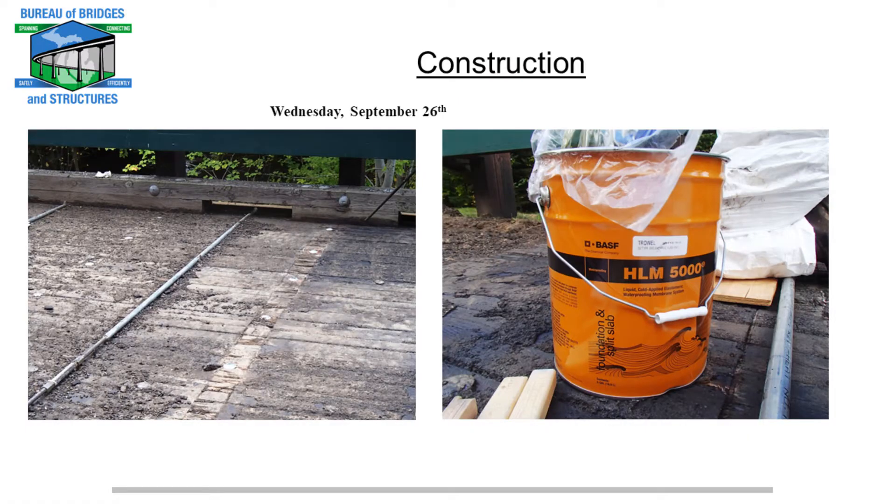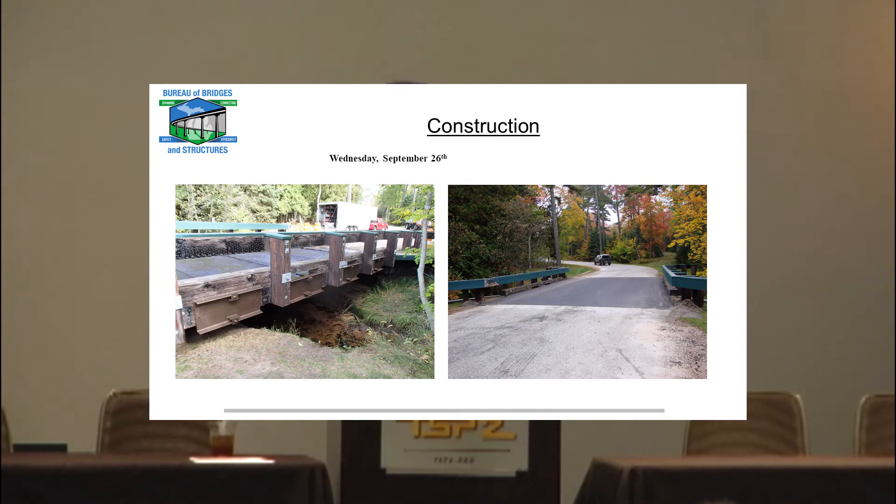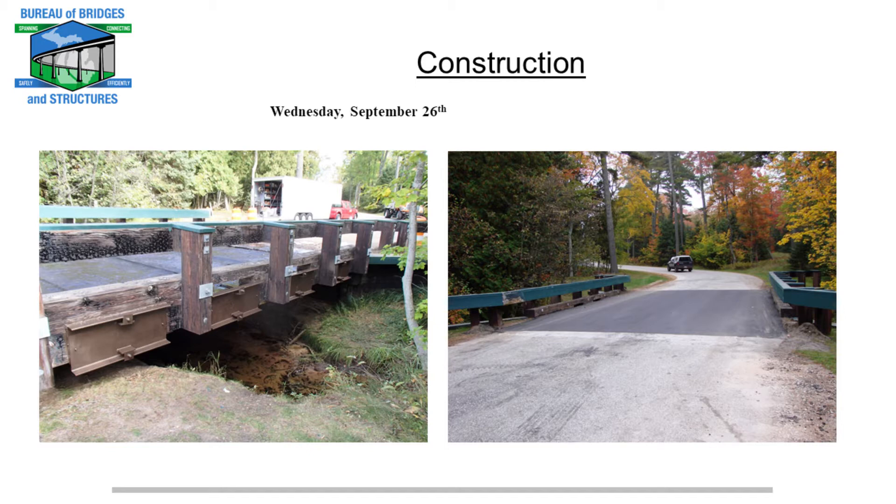Once we had already Swiss-cheesed the deck, it was pretty easy to get the panels up. We used a waterproofing membrane product for timber — it goes on like fudge and is difficult to work with, but it got the job done. We also applied a rolled-on waterproofing membrane over the bars, so the bars are in a sleeve with waterproofing membrane over them before we put the HMA down. It's still holding up really nice. There's a little bit of reflective cracking above where all the bars are, which was expected, but the deck has held up beautifully for the last six years. And there's the finished product — fresh paint on the channels and the finished HMA.